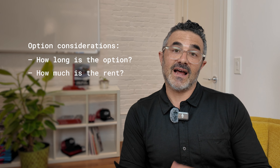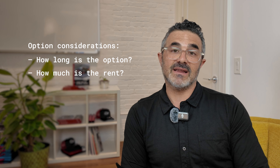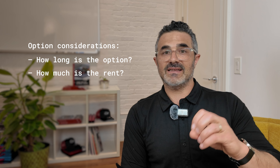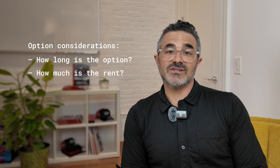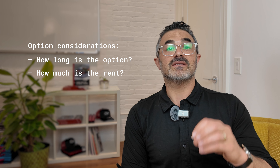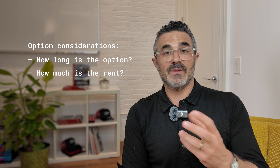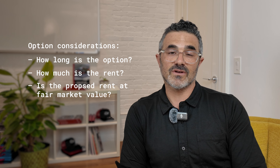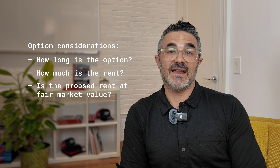The next question is: what is the rent within that option term? Oftentimes landlords, if they're willing to give an option, will not want to set the rent for a date that is five, seven, or even ten years out. So the negotiation becomes: if we're not going to set a fixed rent, let's call it fair market rent or fair market value, which is what's used most commonly. The question then becomes how do we determine what fair market rent and fair market value is — that's something you're really going to want to work with your advisor on to make sure you get it right in the drafting of that option and lease.